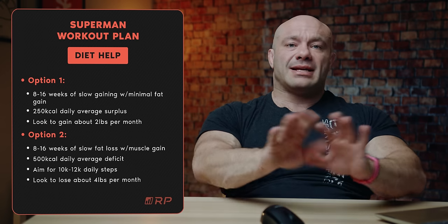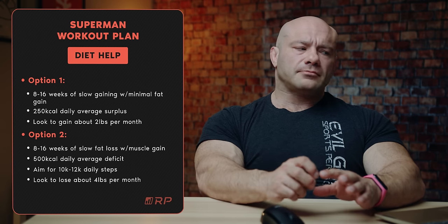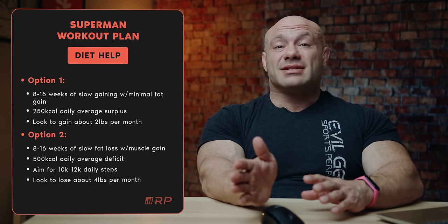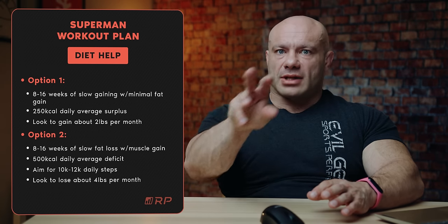What about diet? If you're a bit on the fatter side, you can do 8 to 16 weeks of slow fat loss with a little bit of muscle gain — get into a 500 kilocalorie average deficit, aim for around 10,000 to 12,000 daily steps. You're still going to gain plenty of muscle but lose a lot of fat, and your shoulders, pecs, and back are going to pop more. If you're on the skinnier, leaner side, do 8 to 16 weeks of slow gaining with minimum fat gain — about a 250-calorie daily surplus. You're looking to gain about 2 pounds per month on the gain plan, or lose about 4 pounds per month on the loss plan. Either way, they bring you toward a very similar Superman look depending on where you start from.